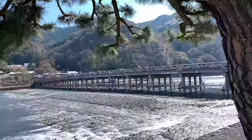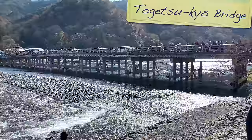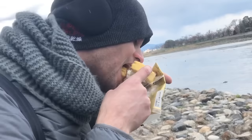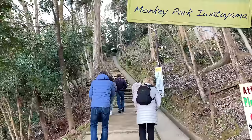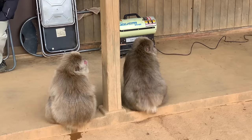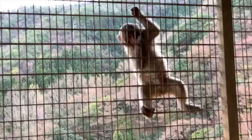At the bottom of the high street you'll pass over the Togetsukyo Bridge, the area's most iconic landmark. Originally built in the 8th century, it makes for a nice backdrop and we found it a nice spot for a bit of al fresco lunch. On the other side of the bridge is Monkey Park Iwatayama. Following a 15-minute walk up the hillside, you'll reach an open area where you can get up close with hundreds of monkeys in their natural habitat — and uniquely, humans go inside the cage to safely feed the monkeys on the outside.